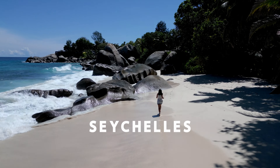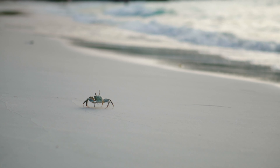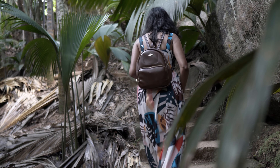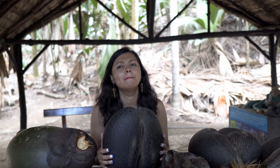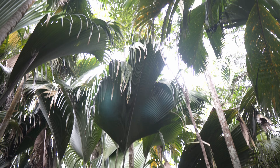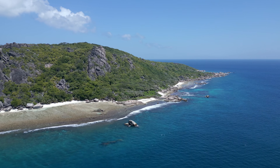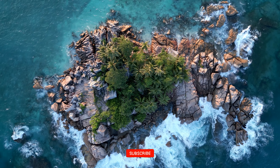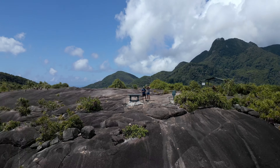Seychelles has some of the best beaches in the world. In this video, we continue exploring not just the most pristine beaches of Praline, but also visit its rugged, jungle-covered interiors. We take you through the famous Valle de May, which is famously touted as the Garden of Eden. We also go on a day trip to the laid-back island of Ladik. Join us as we explore the breathtaking beauty of some of the most beautiful islands in the world.